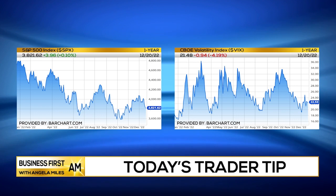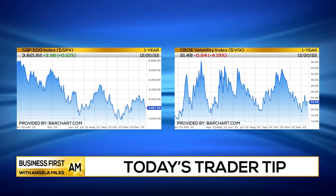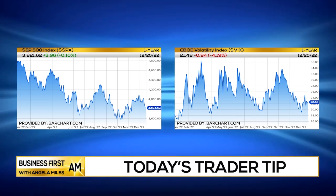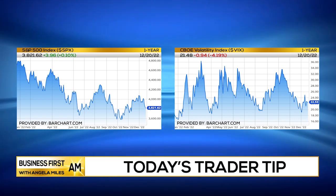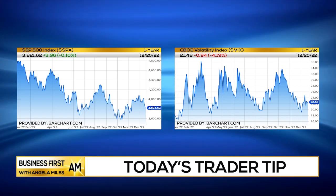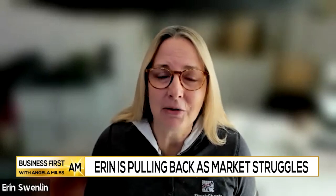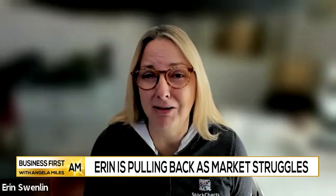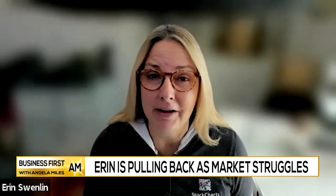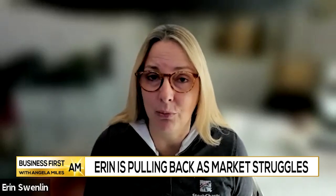So right now, obviously the market is really struggling. Unfortunately, all of my indicators are headed lower, telling me that the market is also headed lower. So at this point, I have cut back my exposure to the market to about 10% and I've added a 5% hedge as well.